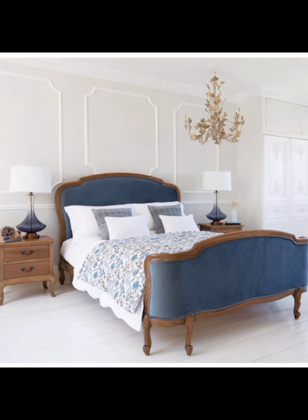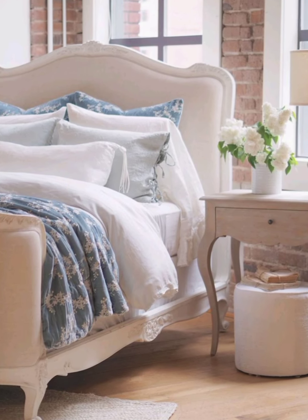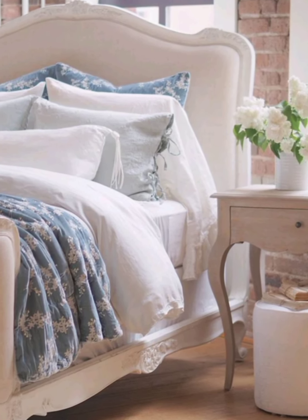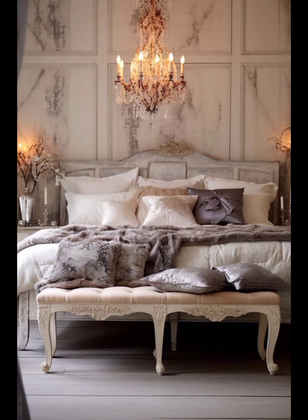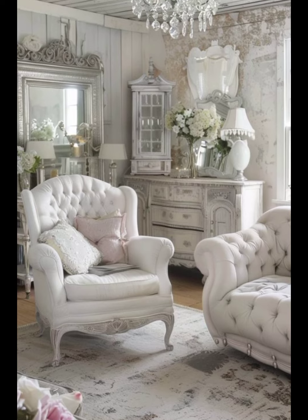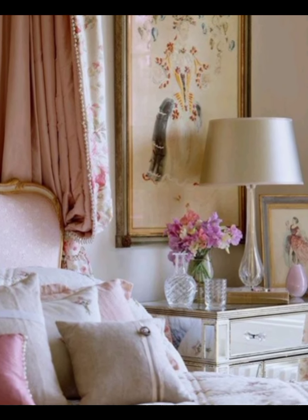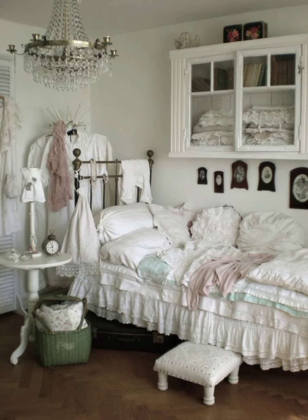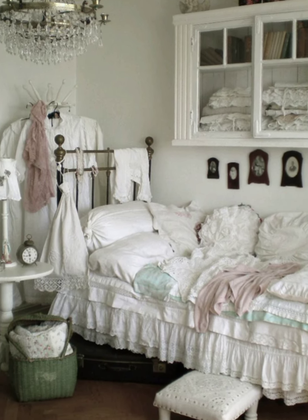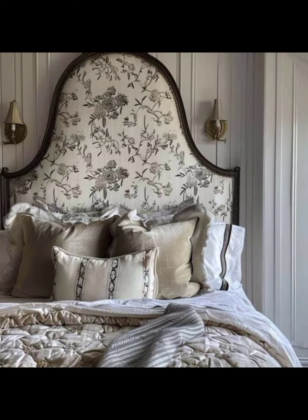The beauty of a French bedroom often lies in its serene color palette. Soft pastels, creamy neutrals, and muted tones create a calm and elegant atmosphere. Luxurious fabrics like silk, velvet, and linen are used for bedding, curtains, and upholstery — these materials not only look beautiful but are also luxurious to the touch. Intricate details such as carved woodwork, gilded mirrors, and ornate molding add a sense of refinement and craftsmanship. Accessories like crystal chandeliers, vintage clocks, and framed artwork enhance the room's aesthetic appeal, adding layers of visual interest and personality.